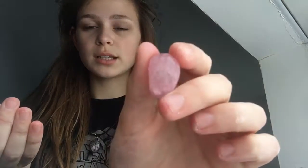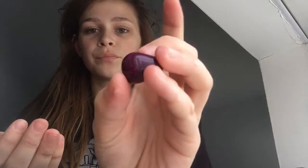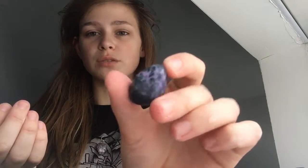This is Crackled Quartz. Basically they heat treat it and it cracks on the inside, then they dip it in dye and it makes it change color. This is another one of my favorites. I love the color of this one — it's so pretty. I feel like this one has a lot of energy to it. I think my mom got this for me when she went to Seattle, maybe.